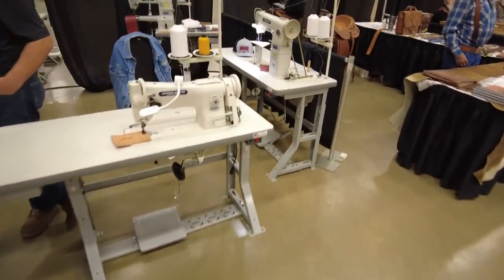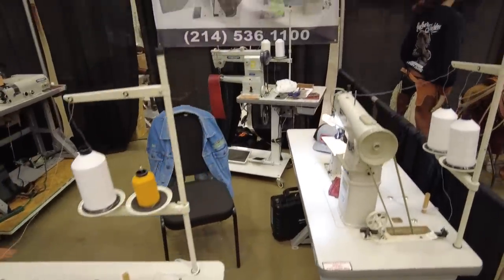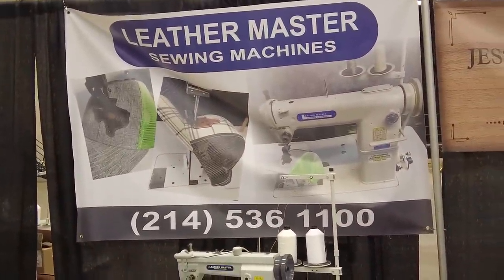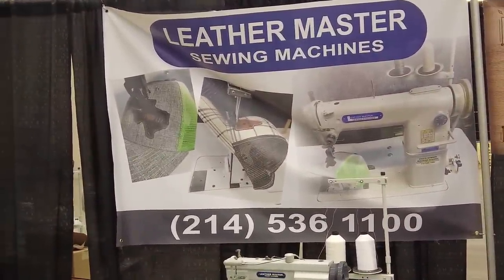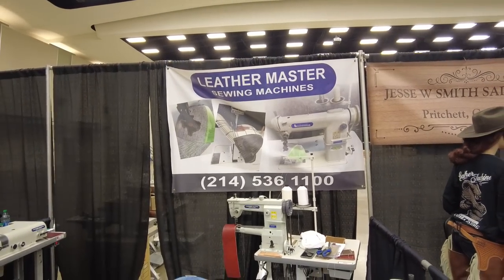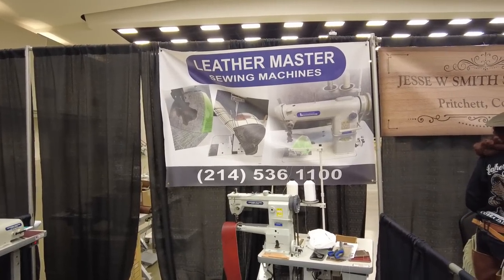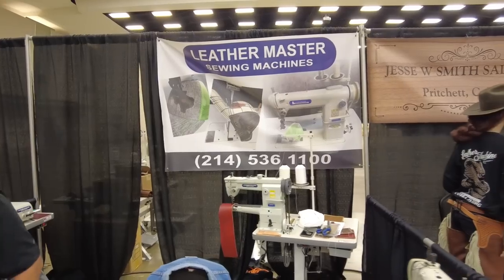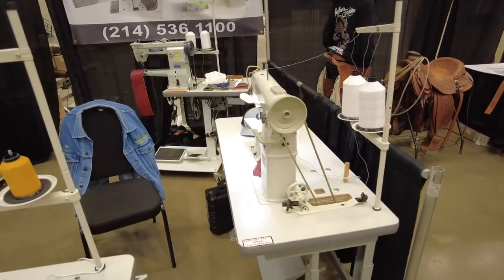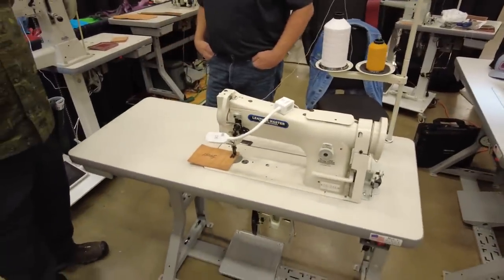I don't know that I've seen these folks before, but this is Leather Master Sewing Machines. They've got a 214 phone number — up in Dallas. So Texans, that might be a great resource for us. Their website is Eric's Sewing Machine Company dot com. Looks like they've got some different leather stitchers here, worth taking a look.